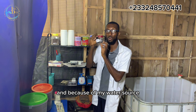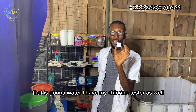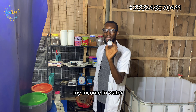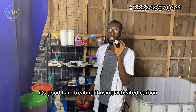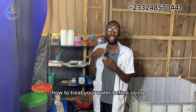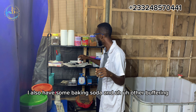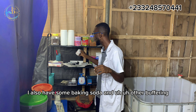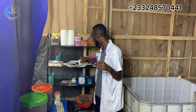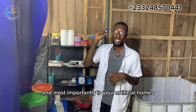Because of my water source — I am using the commercial water source, that is Ghana water — I have my chlorine tester as well to test whether the chlorine content in my incoming water is acceptable. I am treating it using activated carbon; I will make a video on how to treat your water before using it. I also have some baking soda and other buffering materials here. And most importantly, your artificial hormones.